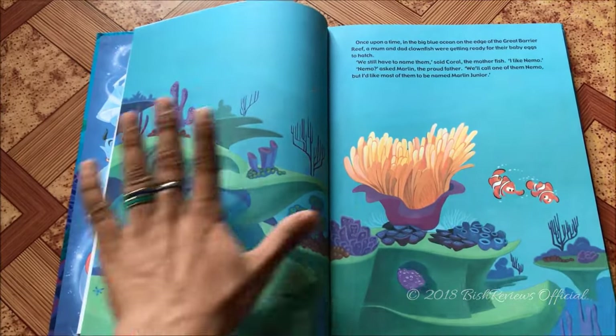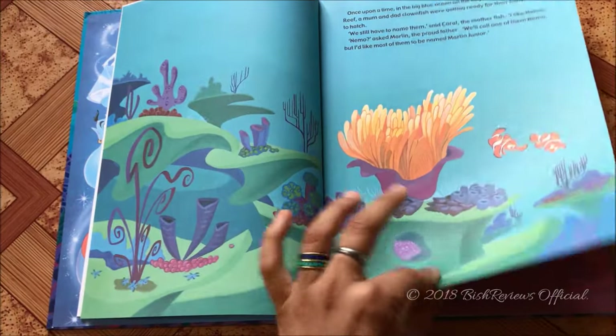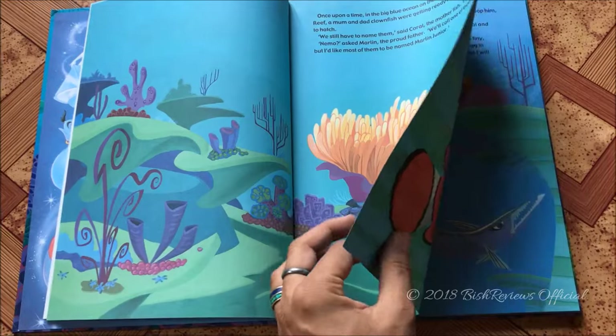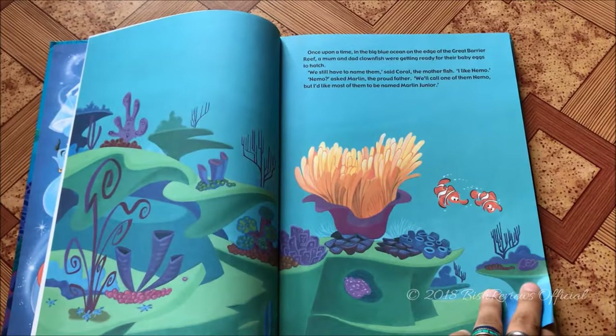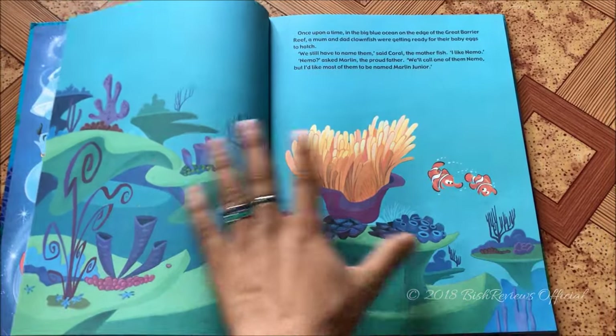Here begins the story. If you want to read it, please pause the video, because I'll be focusing more on the illustrations, a little bit on the story, and the paper quality. The paper quality is a bit thicker than the classic storybook but still thinner than the deluxe book and paperback deluxe book I've been showing you guys.